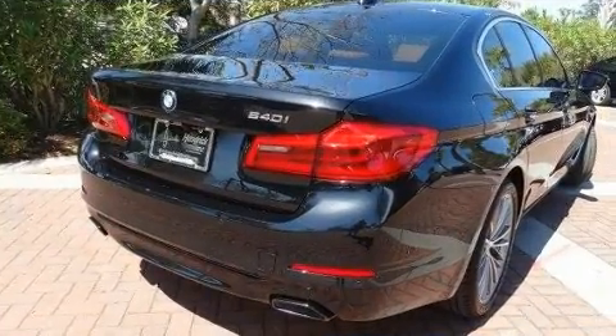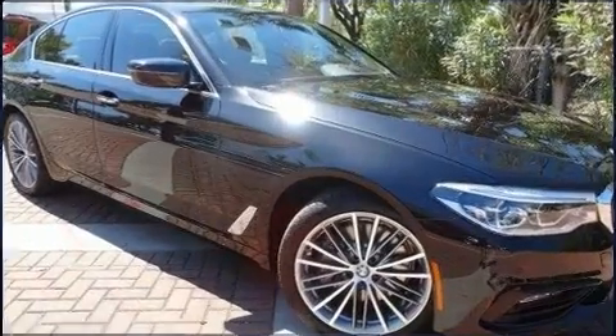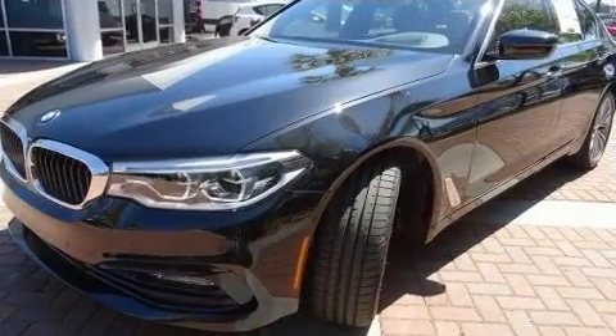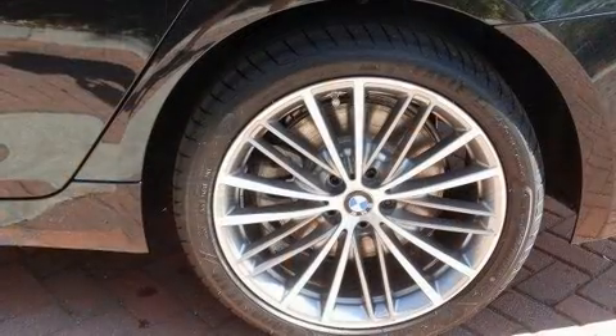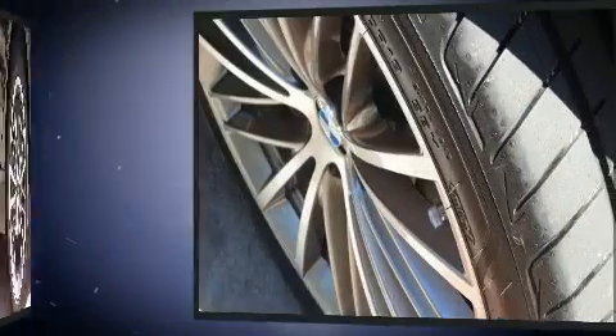Top features include power windows, one-touch window functionality, power front seats, automatic dimming door mirrors, heated seats, remote keyless entry, and leather upholstery. For drivers who enjoy the natural environment, a power moonroof allows an infusion of fresh air.